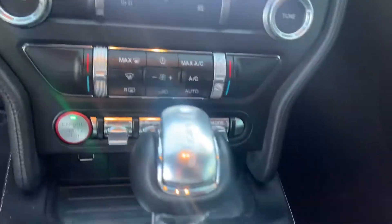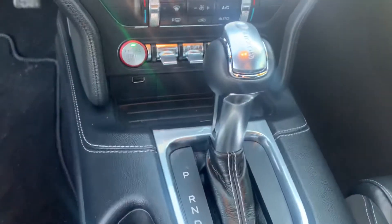It has a heated steering wheel, push start, remote start, USB plug-in, and a garage door opener built into the visor.